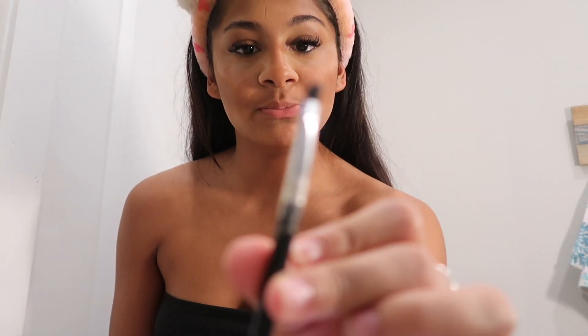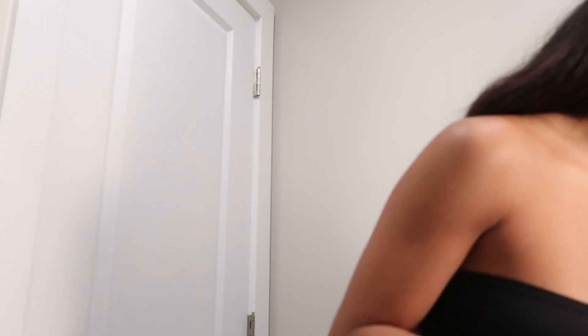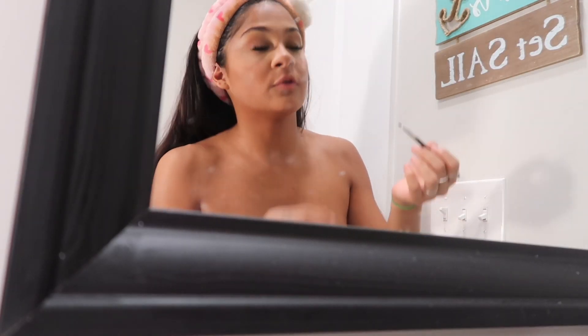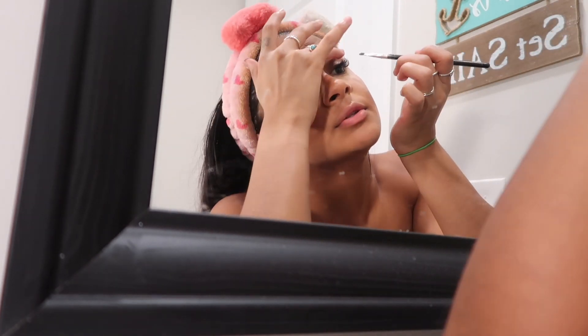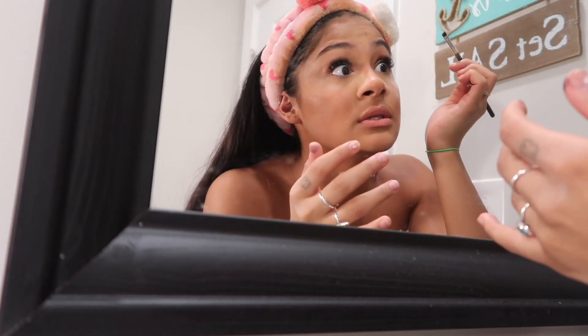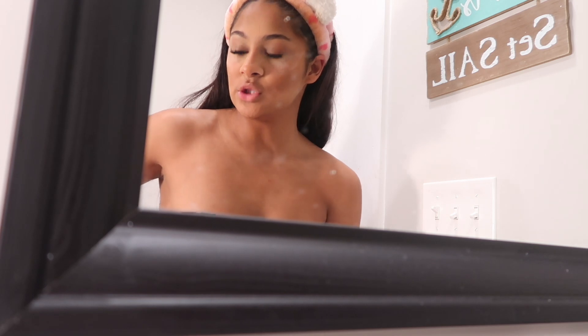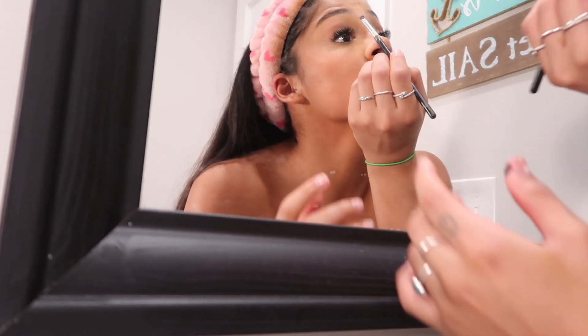Now we're going to add some eyeliner. I don't do regular eyeliner because I'm bad at it. This is how I achieve my eyeliner look — I'm going to take a black from this Jeffree Star palette. This is a life hack: I take the black eyeshadow and just put it under my eyes. Make sure you're cleaning your eyelashes because you don't want product sitting in there. It just gives you that look, and I'm going to continue this technique for the rest of the tutorial.